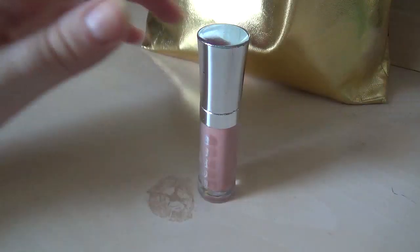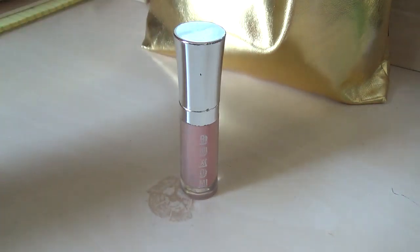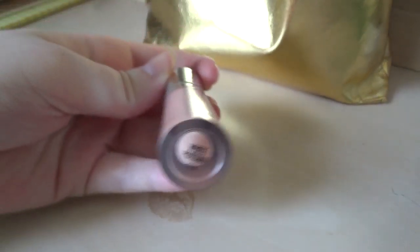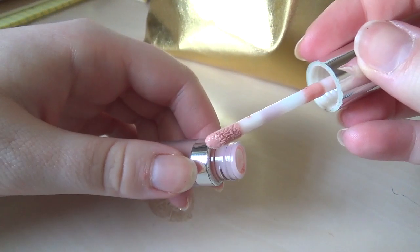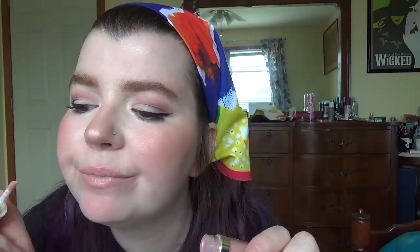This is a lip gloss from the brand Buxom in the shade White Russian. I got it as part of a set — I think they were intended to be a lip plumping set. I don't really use it for that, but it does feel slightly minty, which is probably how the plumping works. It's just kind of a light, neutrally pink — cute, but not overwhelming. Again, I don't really wear lip gloss.